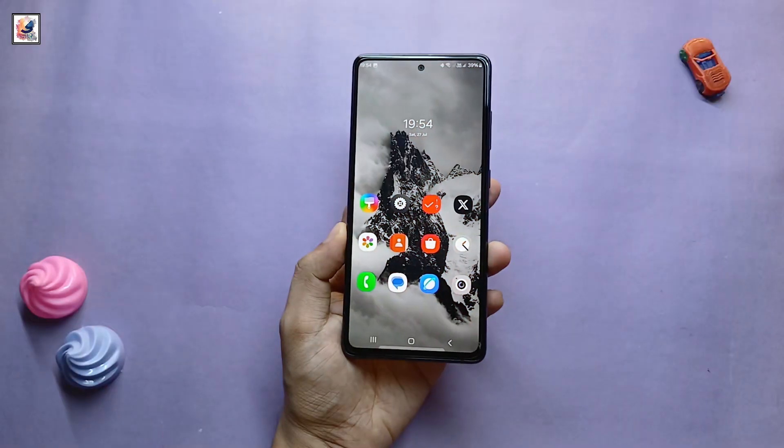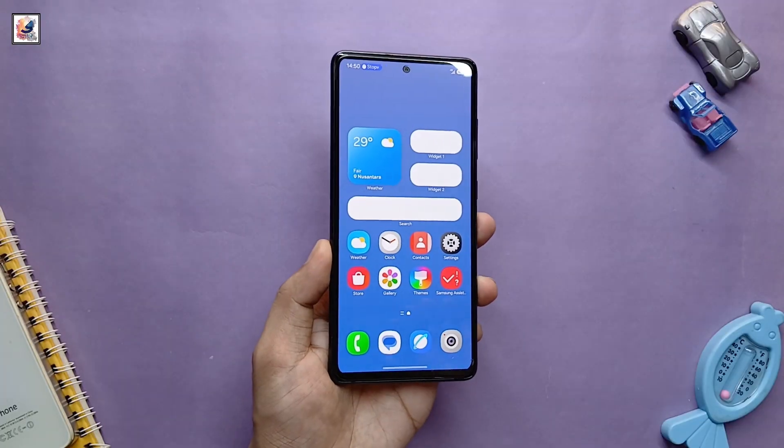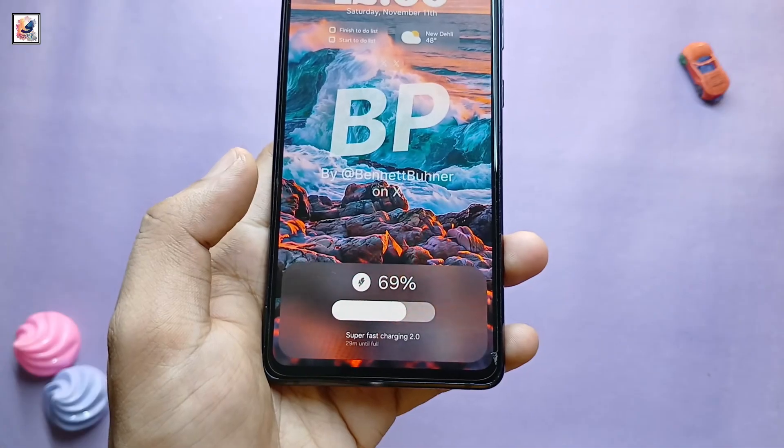Samsung's One UI home screen implementation is also undergoing noticeable changes. The home screen is getting a huge number of widgets in different sizes. One UI 7 also brings a new lock screen and a new charging animation.